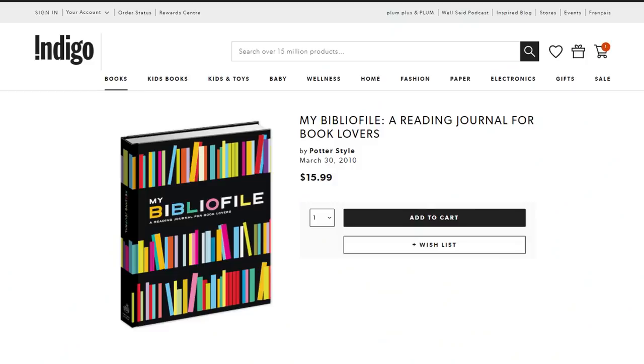It's January and the first one I want to get into is one of the OG reading journals. It's called My Bibliophile, a reading journal for book lovers. This originally came out in like 2010, so it has been around. I found it on Indigo for $15.99, and then without my black card it would have been $7 shipping for a total of almost $25. I already see some pros and cons with this one. First of all, I don't love that it's hardcover — I feel like I'm not going to be able to fully open it and spread the page the way that I would like to.